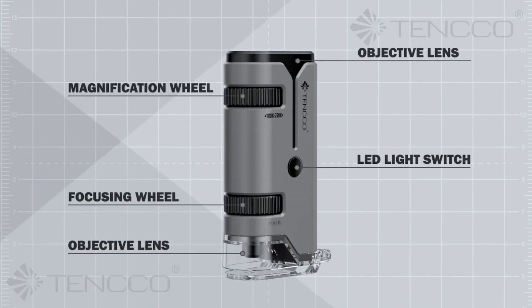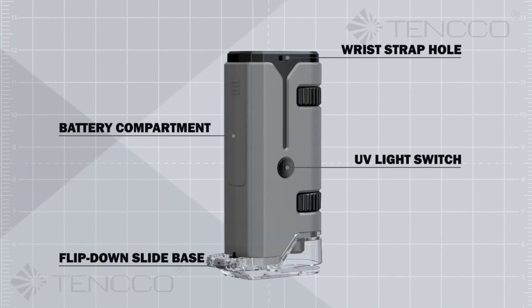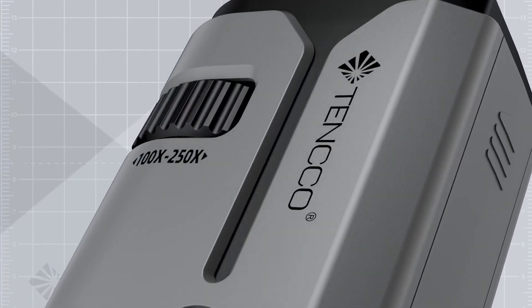Pocket microscopes are powerful, compact tools designed for portable, high-quality magnification. These small, handheld devices provide an impressive viewing experience, allowing users to observe fine details that are typically invisible to the naked eye.